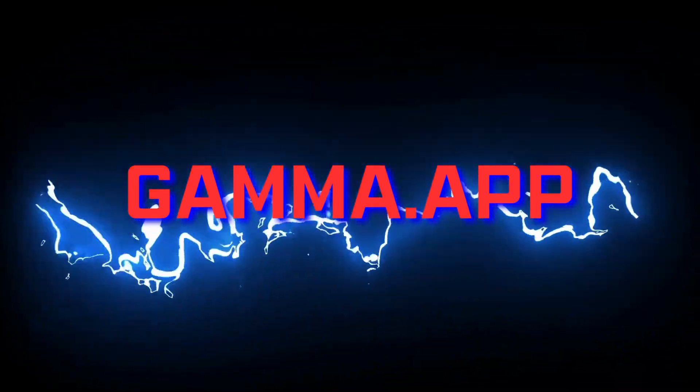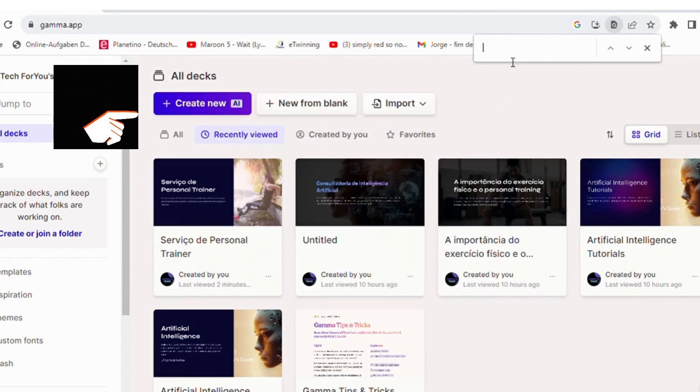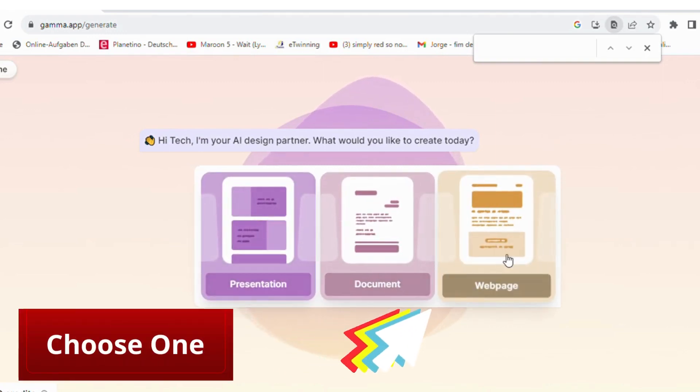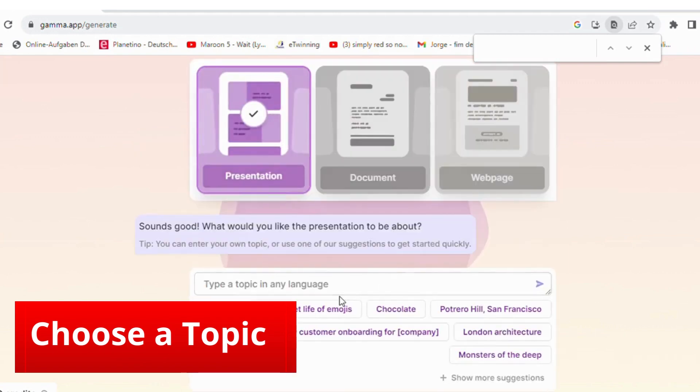Gamma app is the way to go. Then choose what you want to generate. I'll start with a presentation. It comes up with the topics. How fantastic and professional is this?